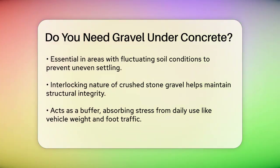Another key function of gravel is to provide stability. Gravel creates a firm and stable base by distributing the weight of the concrete evenly across the ground. This is particularly important in areas with fluctuating soil conditions where the ground might settle unevenly. The interlocking nature of crushed stone gravel helps prevent the concrete from shifting or settling unevenly over time, ensuring the structural integrity of your concrete slab.